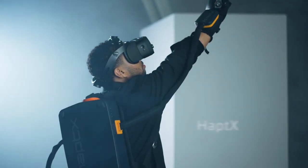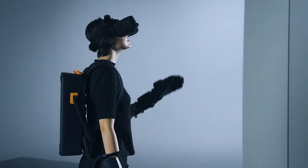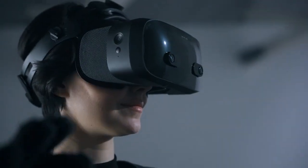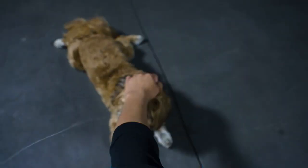Introducing HaptX Gloves G1 — the world's only haptic gloves with realistic touch. With HaptX Gloves G1, if you can see it in the metaverse, you can feel it.